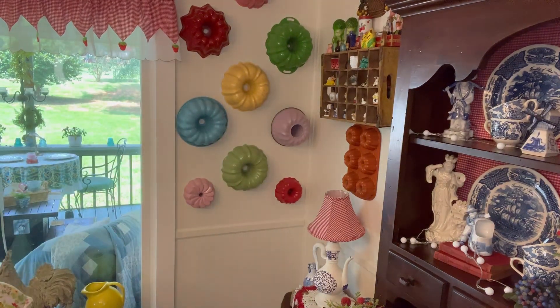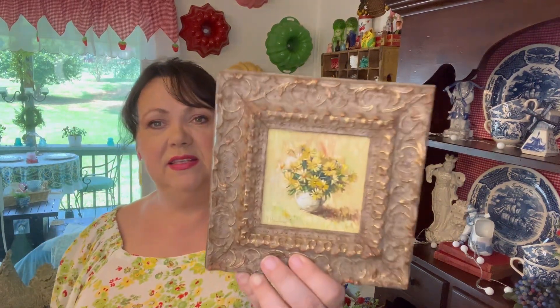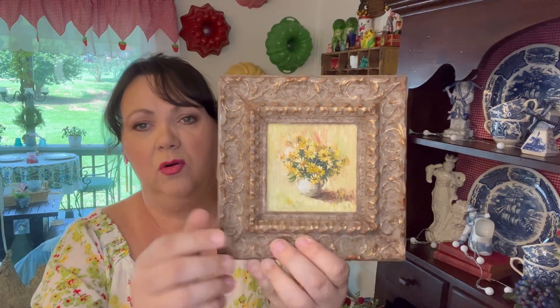And one other thing I want to show you — I found this little frame with a real little oil painting in there. It was 99 cents and I just thought that was so cute. That is all I have for this haul.